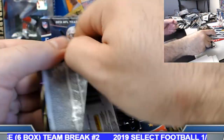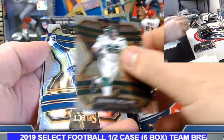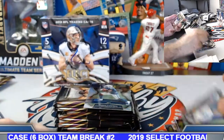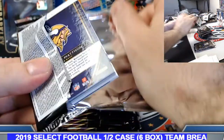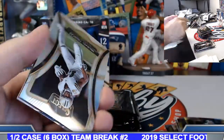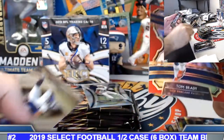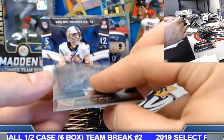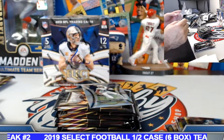DK base rookie. Paris Campbell silver. Minshew rookie insert. Michael Thomas silver. Nice Tom Brady red prism. Alexander Madison field level rookie. 33 out of 149 on the Tom Brady. Trey, there we go bud — a little action on the board.